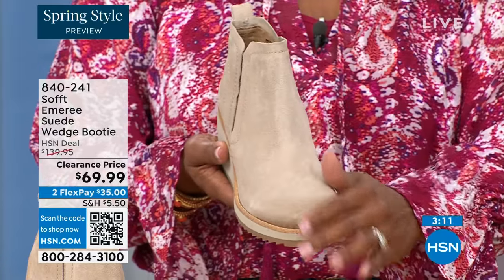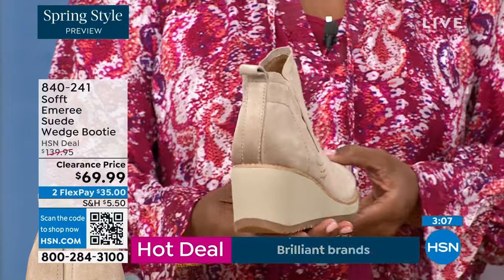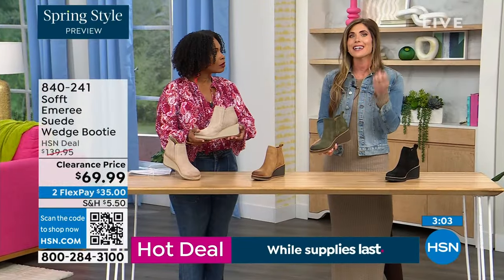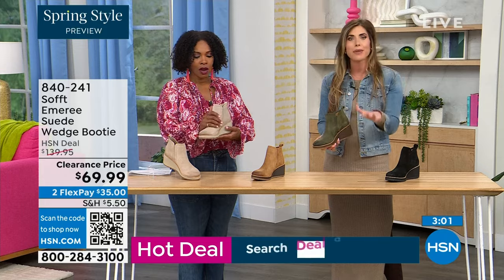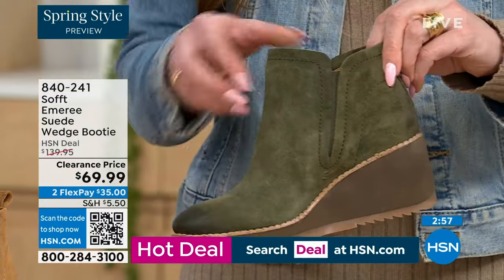This is also part of the Aqua Soft line — stain-resistant and water-resistant suede. A lot of times with genuine suede you really have to baby it. You don't have to baby these — if you're in puddles or snow it's not going to get stained, and you don't have to reapply any coating.